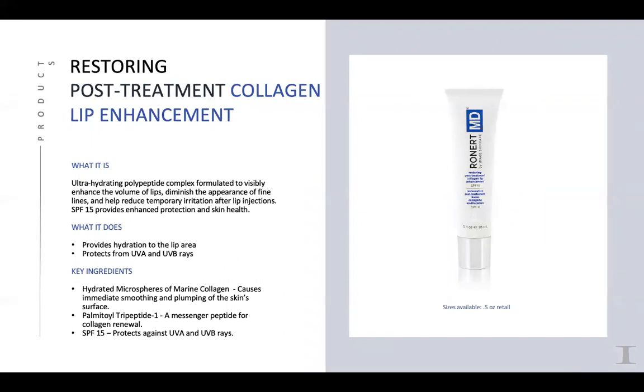The Lip Enhancement — some of you have already been able to try the ImageMD lip. It's quite different from the Hermetic, which is all organic. It has biopeptide CL and hyaluronic acid, but also has the microspheres — marine collagen that goes into the lips to plump them up with beautiful hydration. It also has the palmitol tripeptide to stimulate collagen, and of course SPF with chemical sunscreens that protect the lips from UVA and UVB. It's great for after injectables and anytime someone wants plumping.